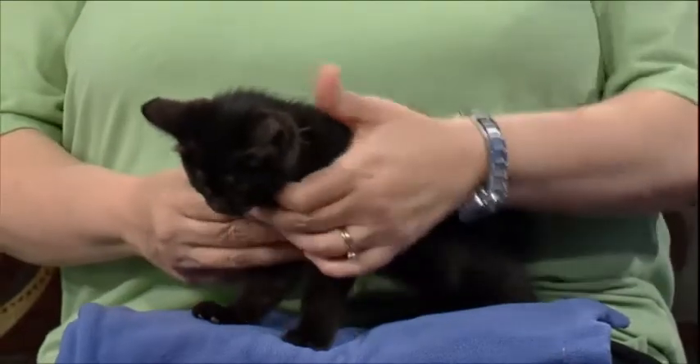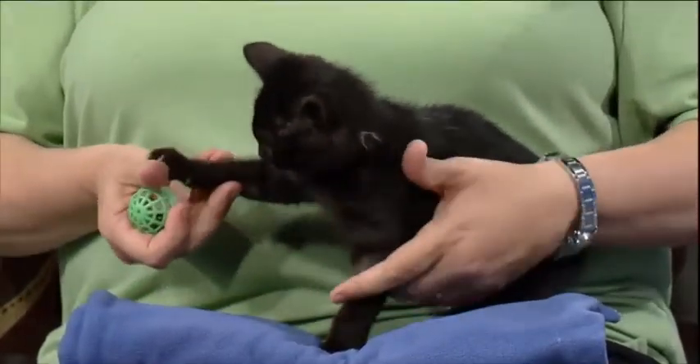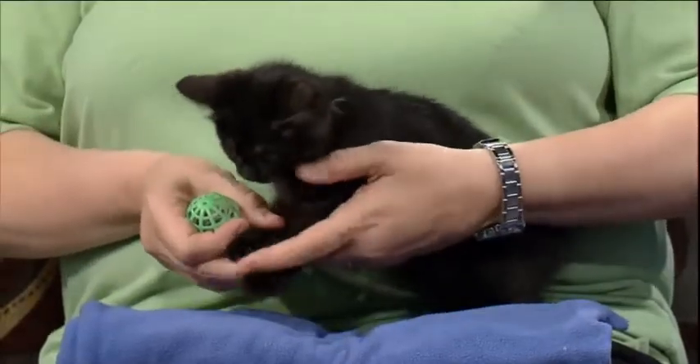Who do you have with you this morning? This is Jack. Jack is a two-and-a-half-month-old little male kitten who is available for adoption. He needs to have his neuter surgery before he can go home, but he's available for adoption today.